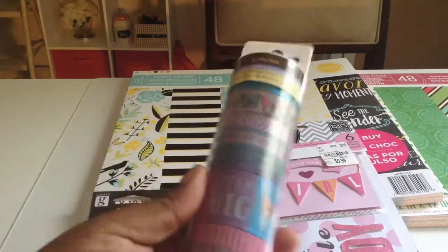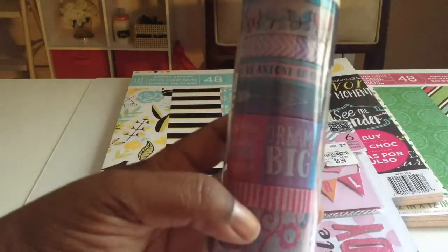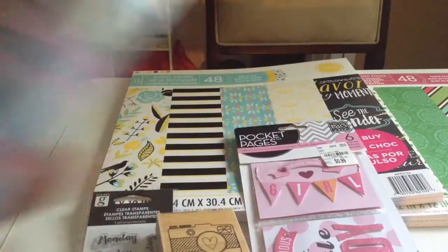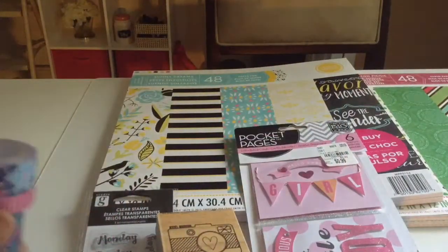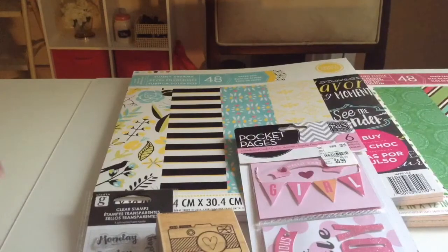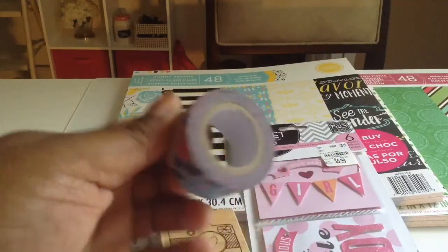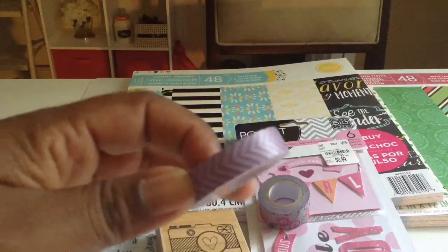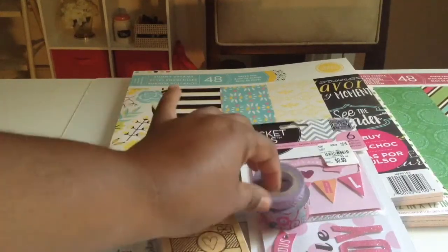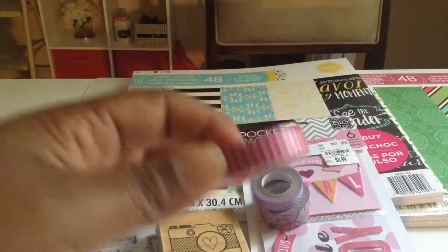I forgot to add that I got a Recollections washi tape set. Let me open it and show them one by one. The first one is a floral, and this is how much you get on the roll. The next one is purple and gray, a skinnier one, then a pink and tan stripe.